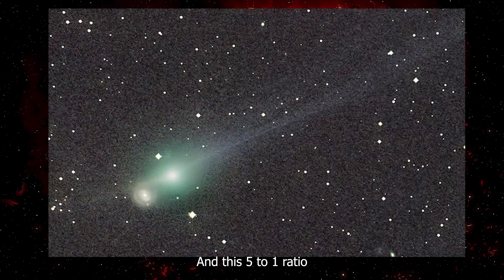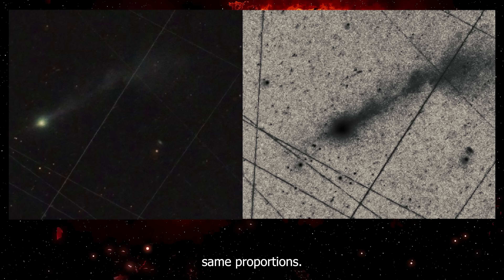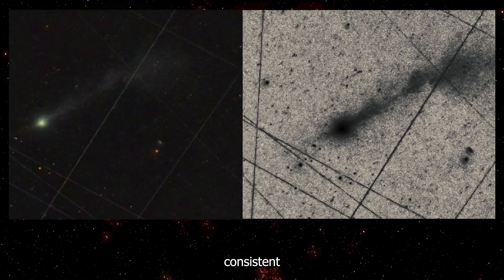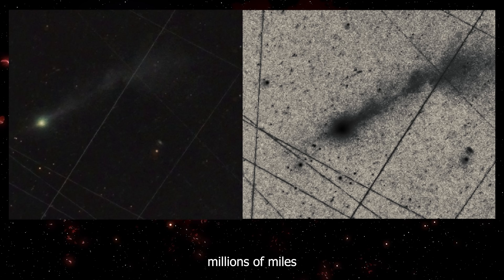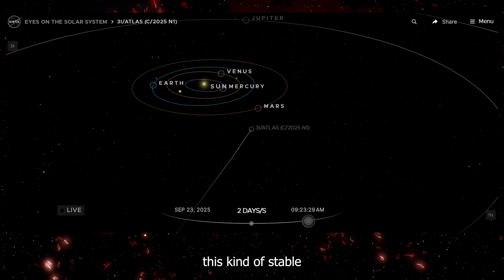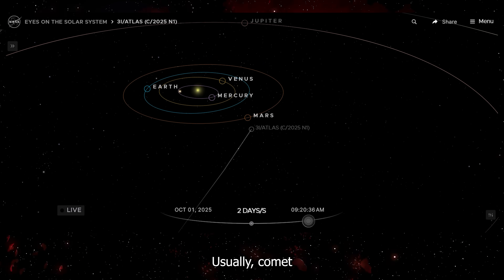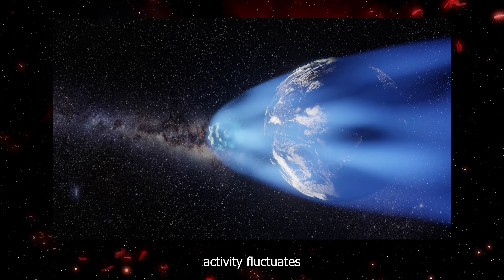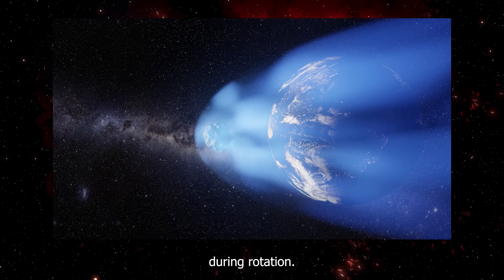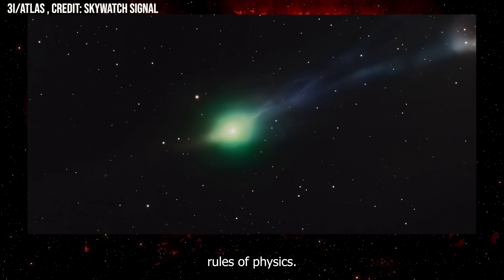This five-to-one ratio is not changing — earlier images showed the same proportions. Whatever mechanism is creating these jets, it is maintaining consistent physics across hundreds of millions of miles through space. We have never seen a comet maintain this kind of stable, asymmetric jet structure for this long. Usually, comet activity fluctuates wildly as different ice deposits get exposed to sunlight during rotation. But 3i Atlas is once again breaking the rules of physics.